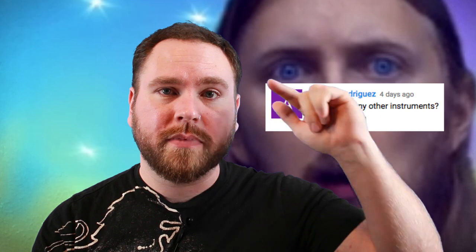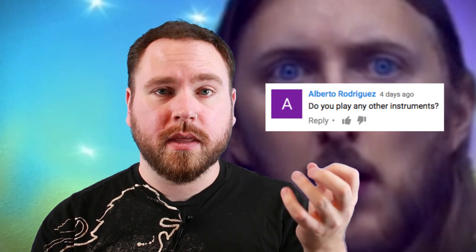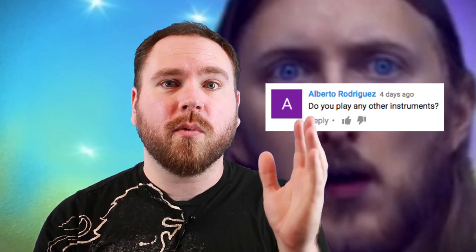Singing while you improvise is really important and a great way to get better, because it connects your musical brain with your fingers. Guitar players especially tend to fall into shapes and familiar patterns when improvising — that's when it starts to get wanky, because you've disconnected your musical brain from the output. Singing helps you reconnect that. After a while you'll start to wonder which is coming first, the singing or the playing — they become one. It's really cool. I highly recommend you try it.